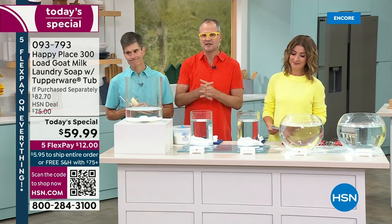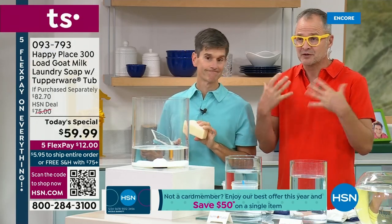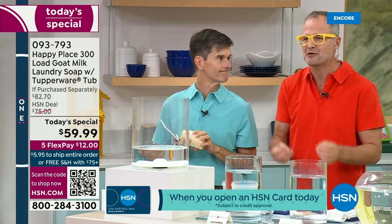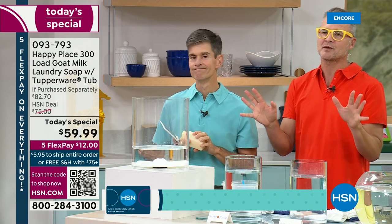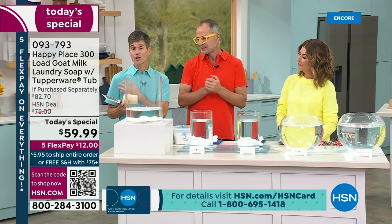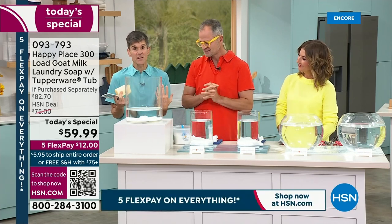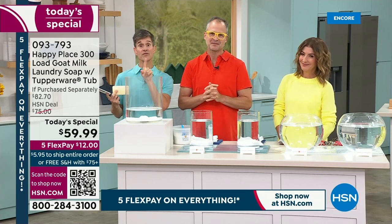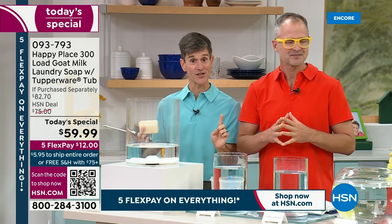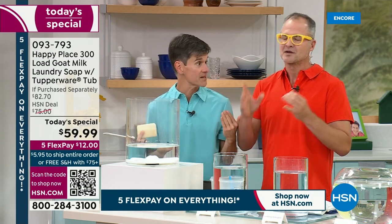A lot of people know us for our clean beauty products — this bar of soap that has changed your skin. Because we wanted to get chemicals out of your beauty care and out of your life as much as possible, that's why we created Happy Place — to get chemicals out of your cleaning products. And there is nowhere with more toxic, caustic chemicals in your home than your laundry room, because your clothes lay against your skin all day, you dry off with your towels, and you sleep in all of those chemicals at night.